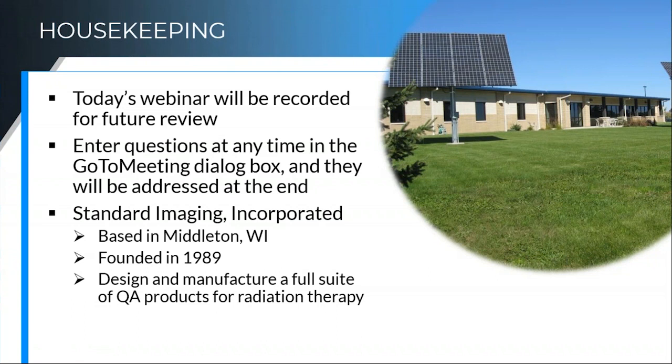A little bit of housekeeping before I get going. We are recording the webinar today, so if you get interrupted — if you're in the clinic right now, we know how that goes — we'll send you a recording link and you can see what you might have missed, or pass it on to a colleague or review it later. If you have questions throughout the presentation, please feel free to enter them in the GoToMeeting dialog box. I'll make sure to circle around to those at the end.